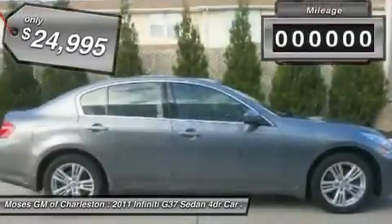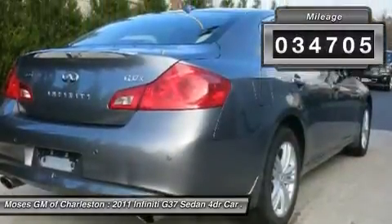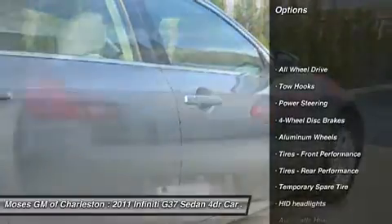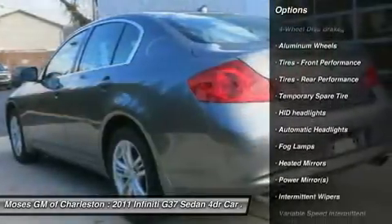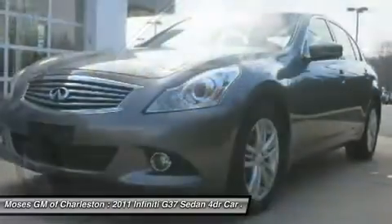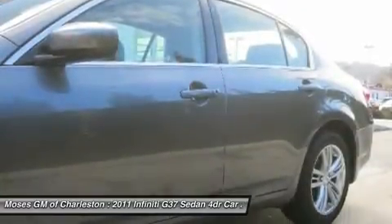Infiniti has outdone itself with this great 2011 Infiniti G37, and at this price, you won't find one in better condition. This G37's engine never skips a beat — it's nice being able to slip the key into the ignition and not have to cross your fingers every time. Designated by Consumer Guide as a Premium Mid-Sized Car Best Buy in 2011.